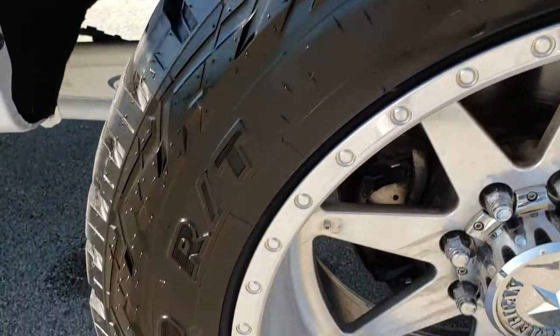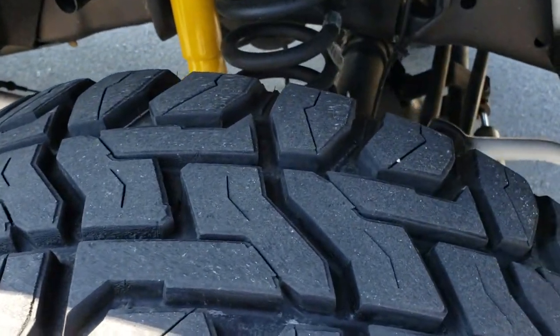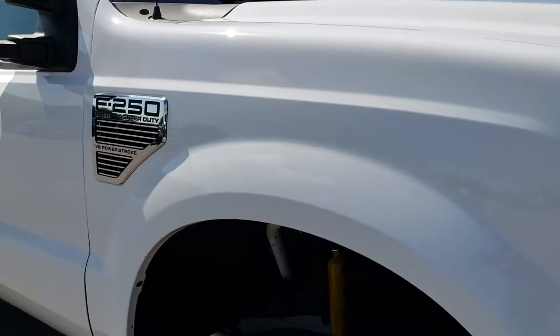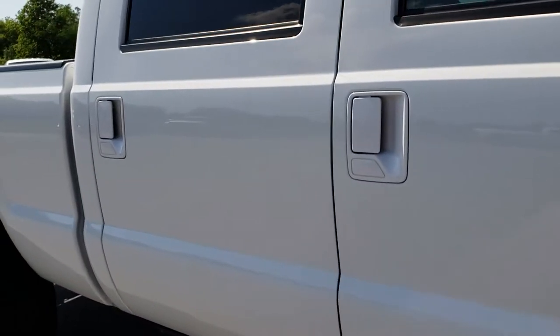Passenger side rim — no major scuffs or scrapes on that, and that tire has just as much tread as the driver's side. As we go down this side of the truck you can see just how clean that body is — how reflective and mirror-like that paint is.